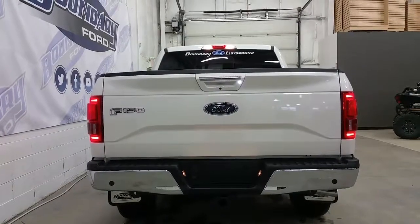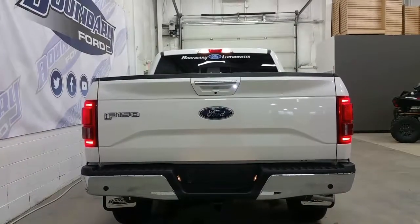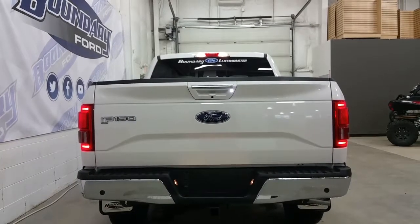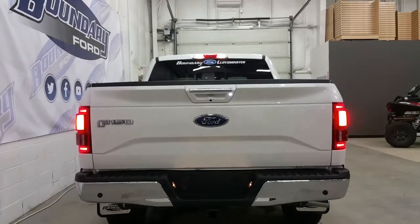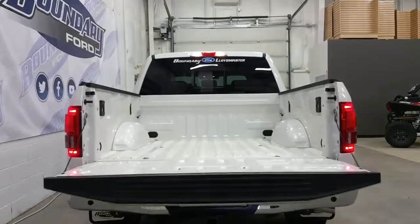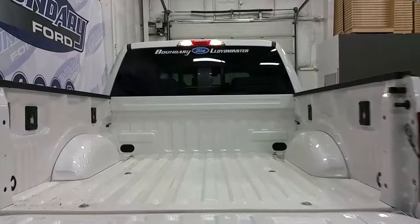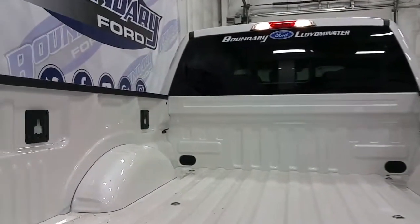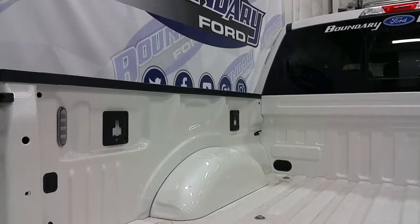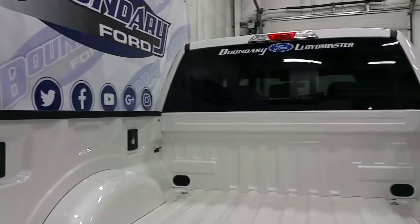At the rear we have LED taillights, chrome bumper and tailgate handle, as well as a reverse sensing system, trailer towing connection, and a soft drop opening tailgate which is power locked and power released on the key fob. Inside the box we have four stationary cargo tie-downs and an additional four manageable tie-downs with the box management system, LED box lighting, and power sliding rear window.